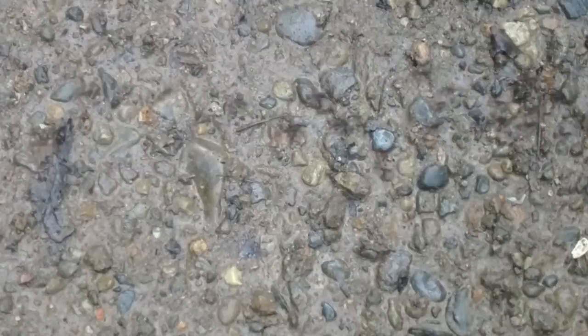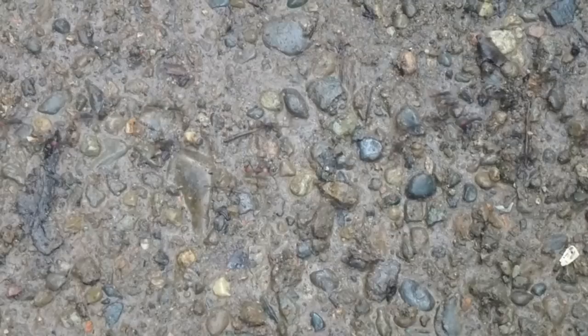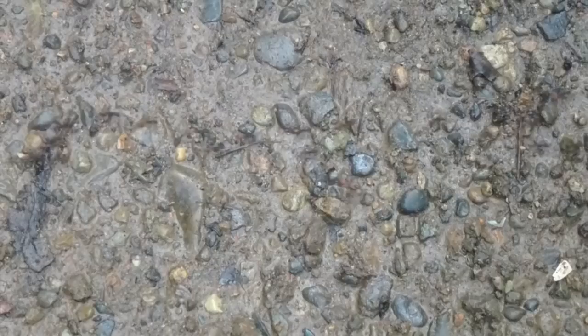Here are army ants, shown in real time and in slow motion. Other creatures know to get out of the way if they see these fierce, voracious ants marching through the forest. Some species of birds are called antbirds, not because they eat the army ants, but because they follow the ant swarms in the hope of eating the insects and other life forms who scatter when the army ants maraud through an area. That is why people who are looking for certain types of birds in the tropics are always on the lookout for army ant swarms.